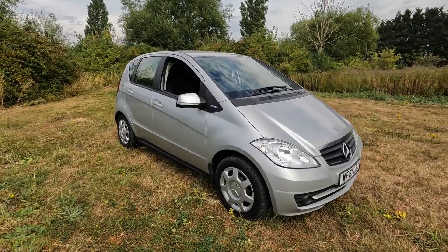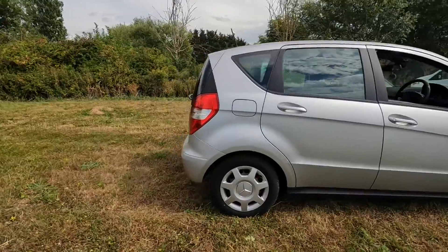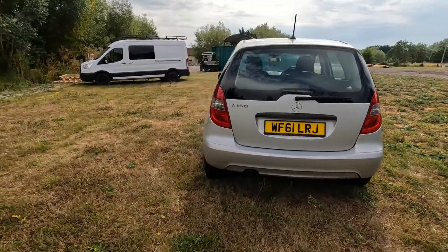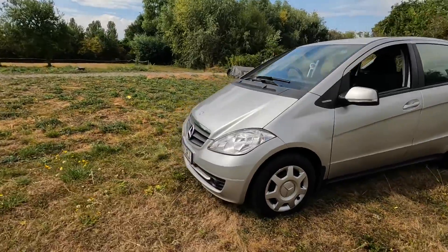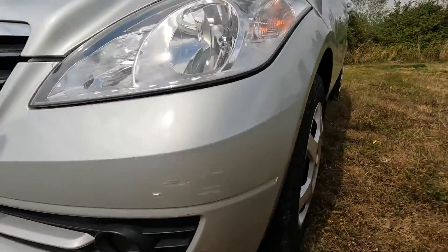So here it is, our 61-plate Mercedes A-Class. If I have a look at the back, it is an A160 Blue Efficiency. It's actually a 1.5 petrol. And as we look around it, it's actually really tidy for the age. There's a few little marks, like a little scuff there.